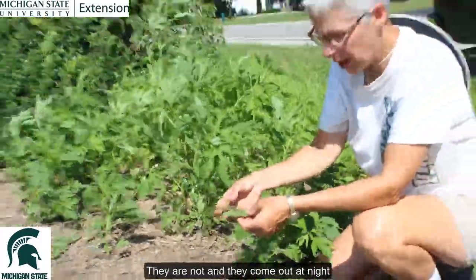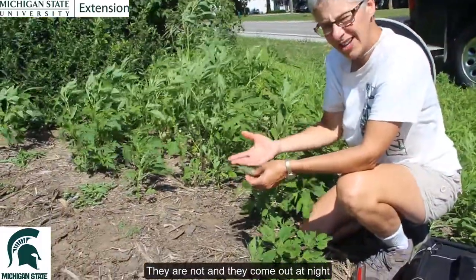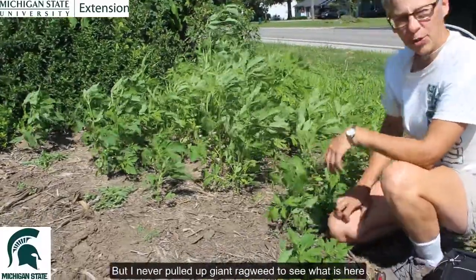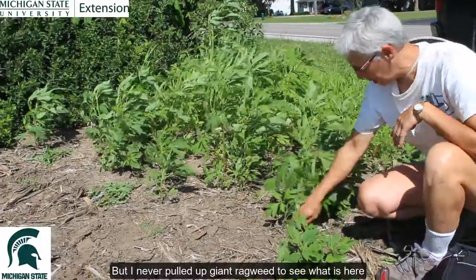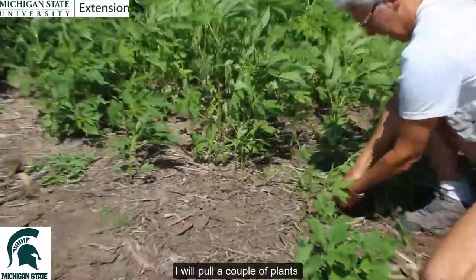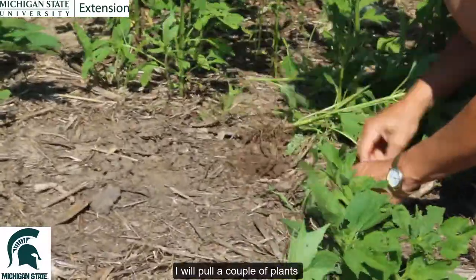They're night flyers, they're nocturnal, and they will come out at night and probably feed down low. We know they do that on iris, but I've never pulled up giant ragweed to see what's here. So I'm going to pull up a couple of plants and see if we have any.